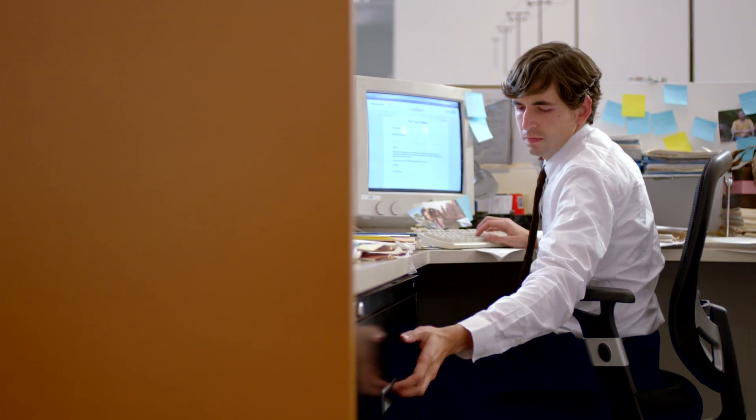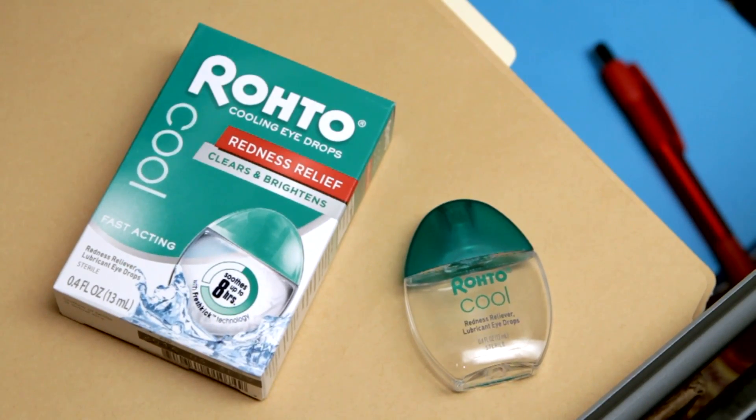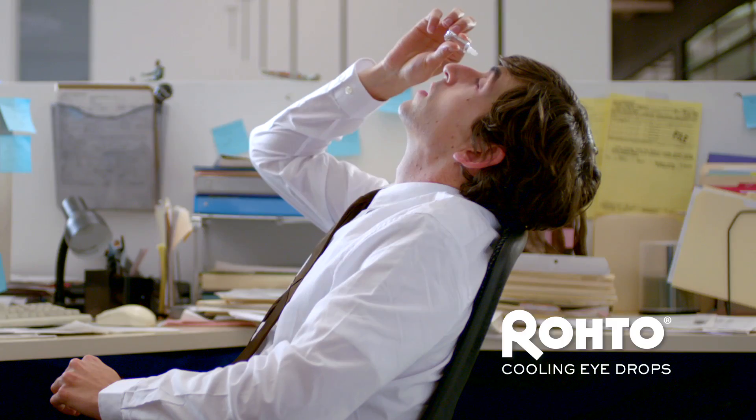When your eyes are feeling irritated, you need an effective solution that works fast. Roto Cooling Eyedrops delivers that refreshing cooling sensation to your irritated eyes.